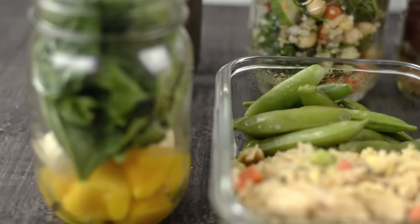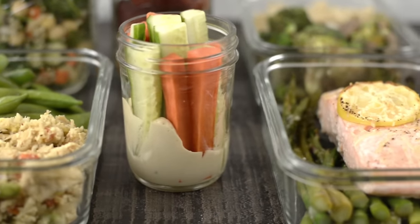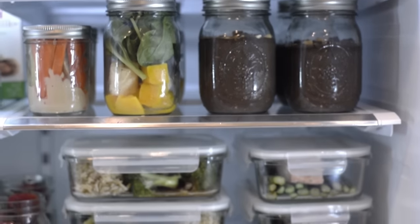Hey there, Lacey here with A Sweet Pea Chef, and today we're gonna be doing a full seven-day meal plan intended to help with weight loss. This is gonna include breakfast, lunch, snacks, and dinners. It's gonna take us just under an hour to get all of this together and ready to go. All right, we got a lot of work to do. Let's get started.